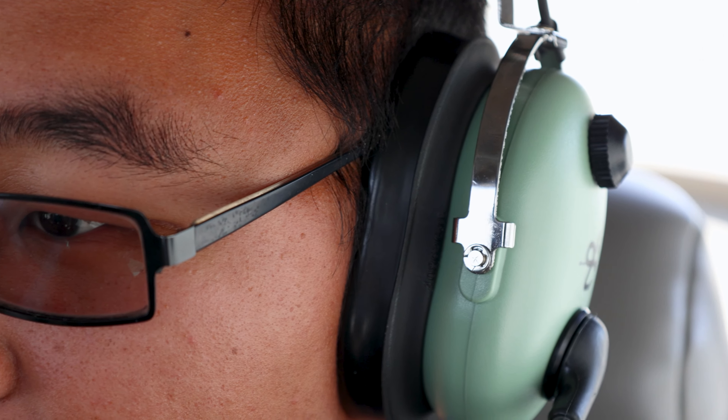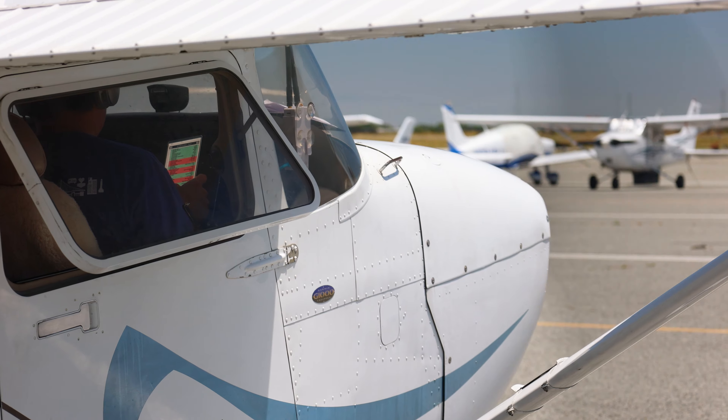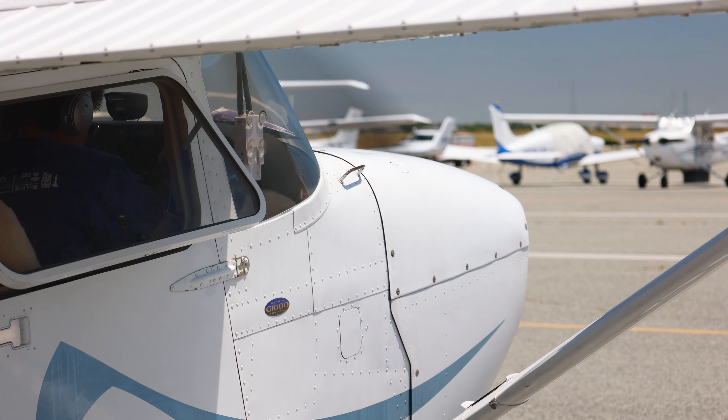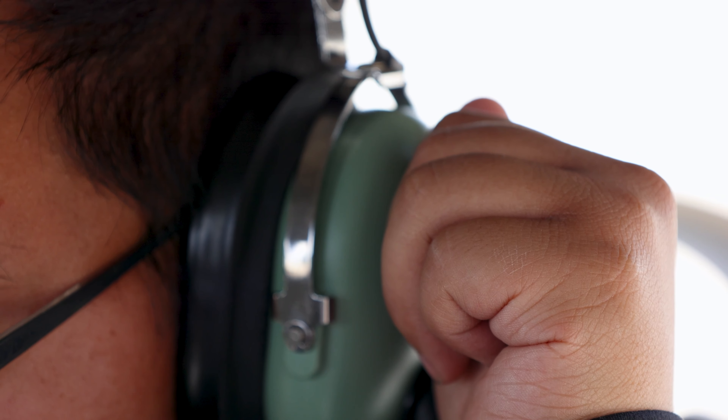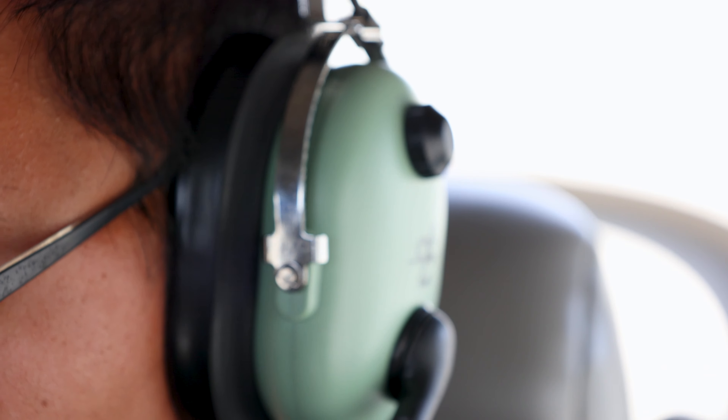The headset should fit comfortably on your head, snugly around your ears, and the microphone should be adjusted to be close to your mouth. The microphone has to separate your voice from the background noises of the engine, so put it very close to, but not touching, your lips. You can adjust the volume in your headset by turning the volume knob on one side of the earpieces.